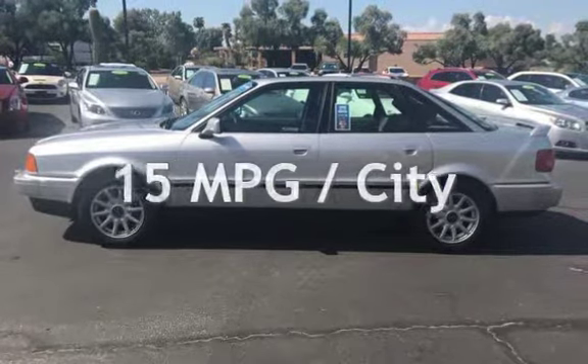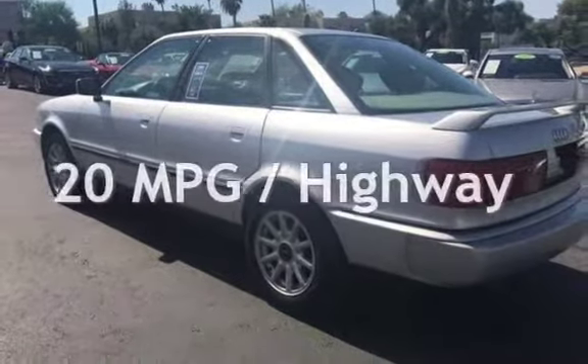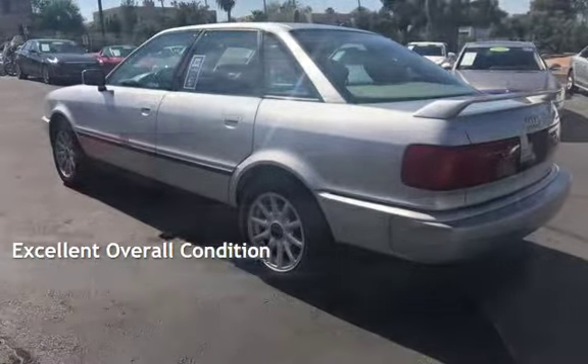Estimated fuel economy for this vehicle is 15 miles per gallon in the city, and 20 miles per gallon on the highway. This vehicle is in excellent overall condition.